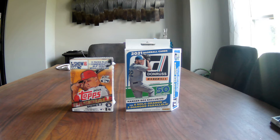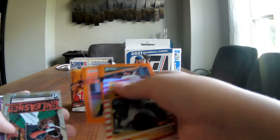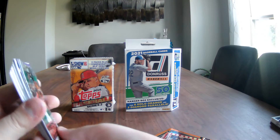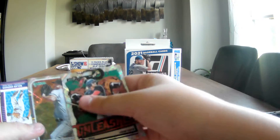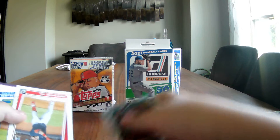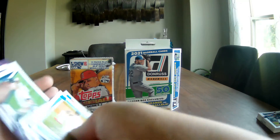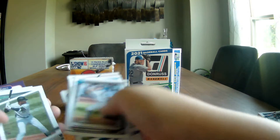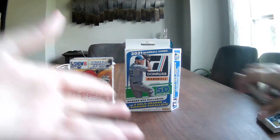Oh, I just realized there's a 2021 card here - a Ke'Bryan Hayes. I don't know why I wouldn't have looked at these. These were the ones I didn't go through at the beginning. We've got Lucas Giolito, Bobby Dalbec rookie card, Sixto Sanchez rookie card, and Jake Cronenworth. Sorry, I showed the wrong stack.